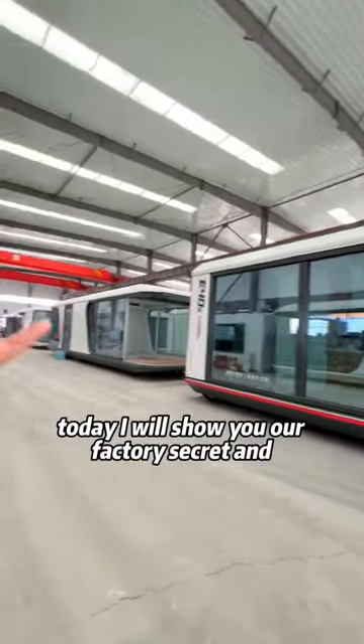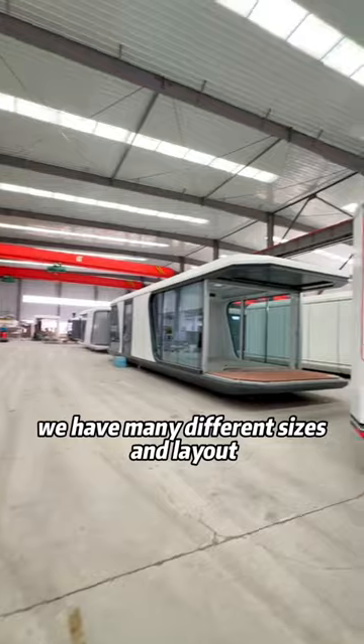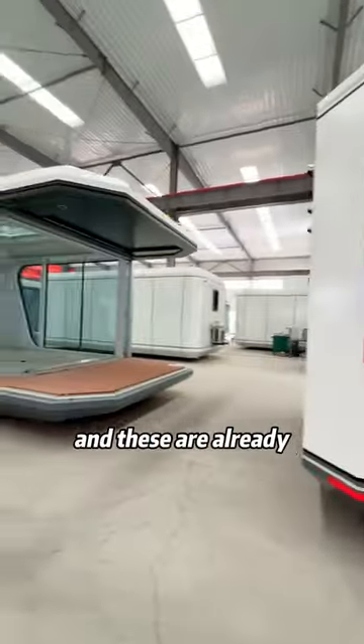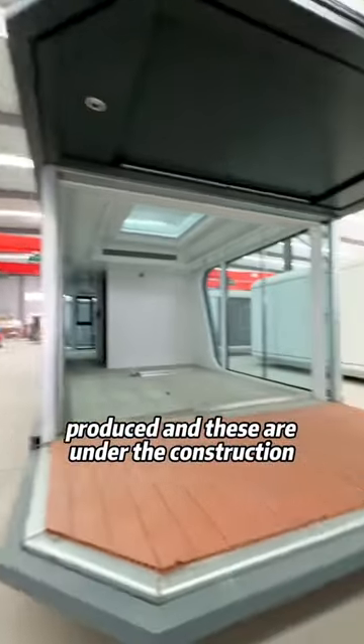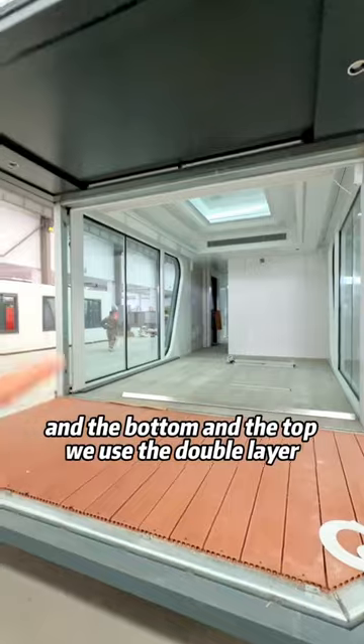Today I will show you our factory secret. We have many different sizes and layout space capsule houses. These are already produced and these are under construction. At the bottom and the top we use the double layer, so the whole house is very strong and very durable.